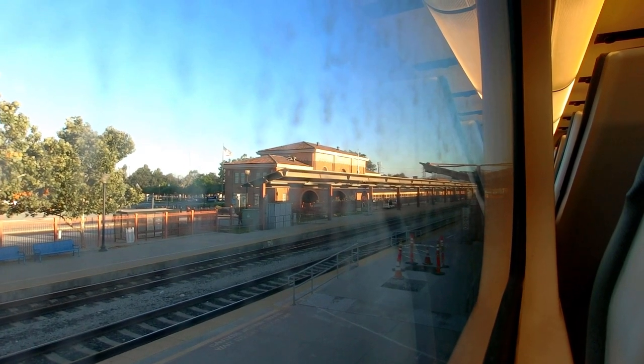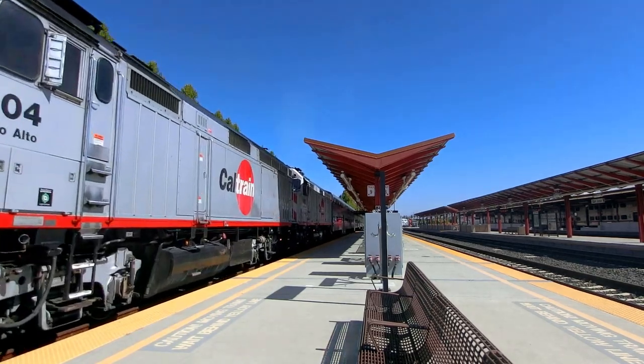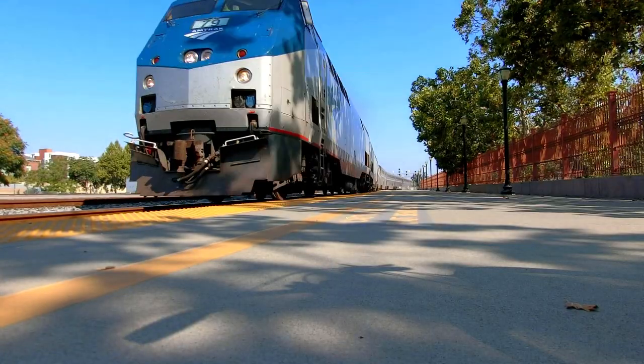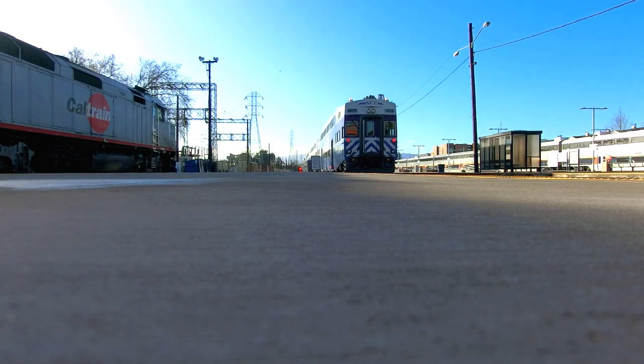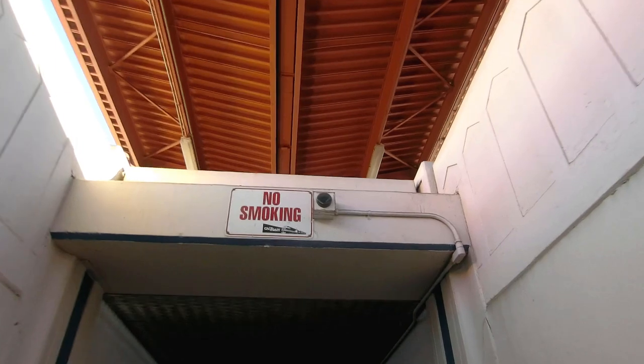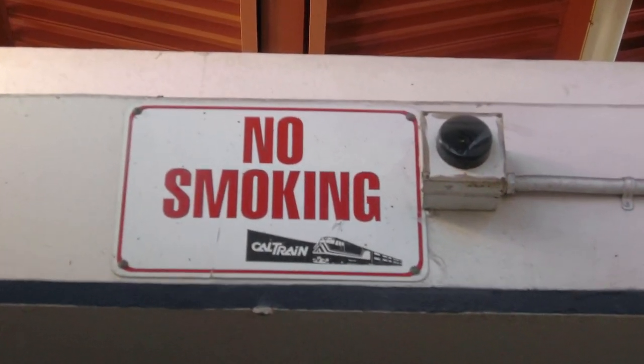And the last of the Magnificent Seven, San Jose Diridon, has the most transit connections of any Caltrain station in the system. San Jose Diridon has connections to VTA, Amtrak, ACE, and buses to Monterey and Santa Cruz. Fun fact: San Jose Diridon's no-smoking signs still show the original Caltrain logo from the early 90s, when Caltrain was under the control of Caltrans.